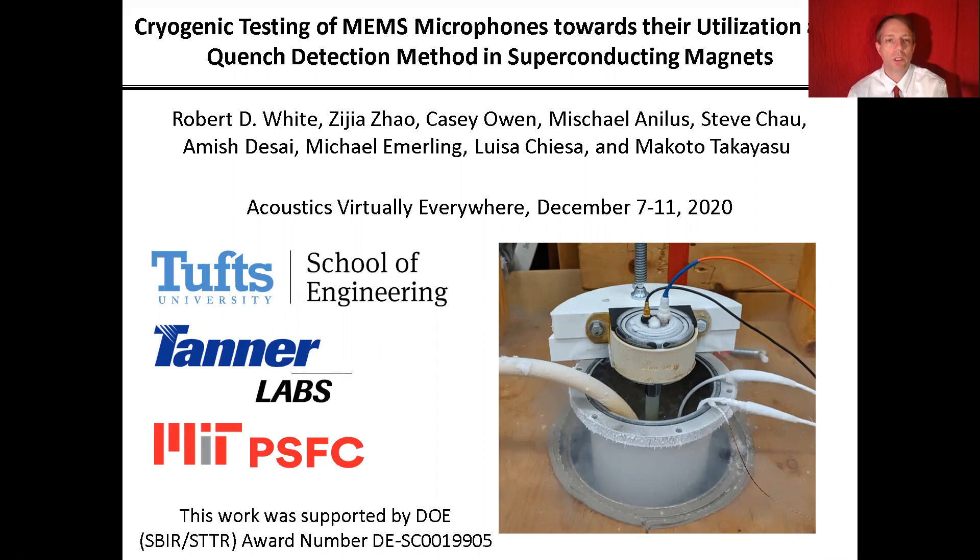We're trying to use them for doing quench detection in superconducting magnets. I'd like to acknowledge my co-authors. At Tufts, we have Zijia Zhao, Casey Owen, and Miskyle Analysts, who are our three students, and Professor Luisa Chiesa, who is the head of the superconductivity lab.